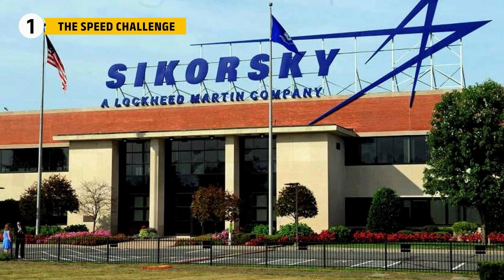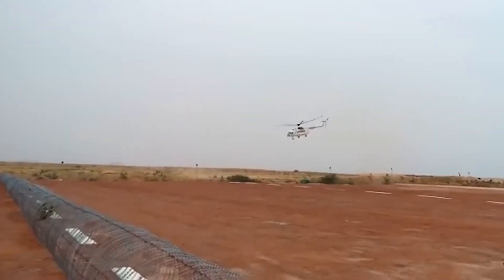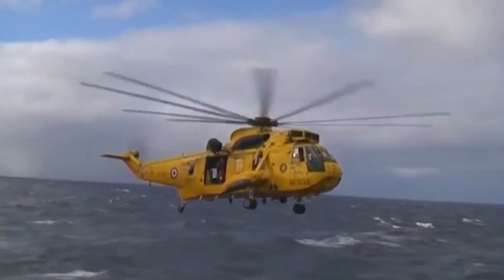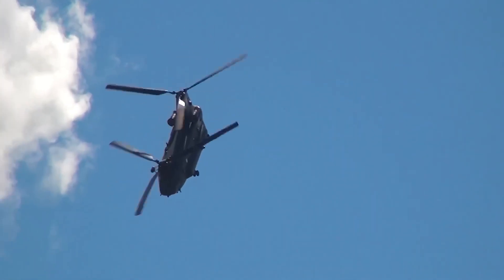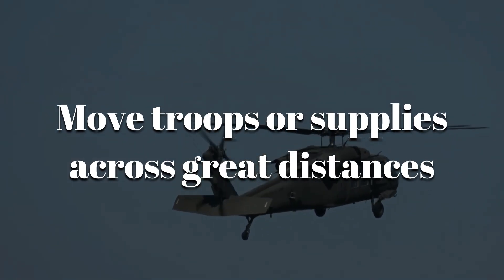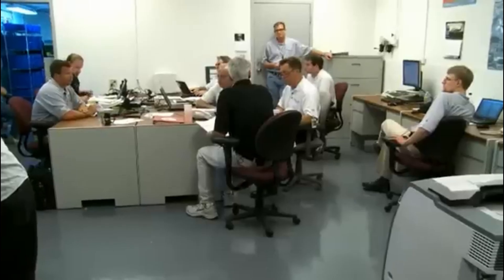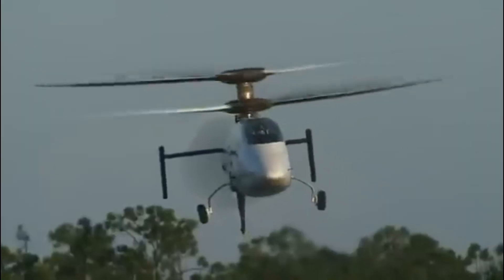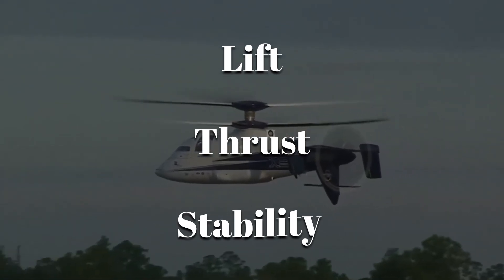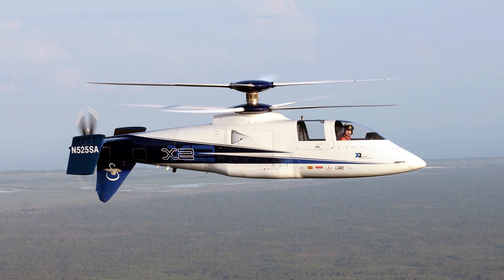In the mid-2000s, Sikorsky set out to break a barrier that had held helicopters back for decades. Most rotorcraft could barely reach 200 miles per hour before running into serious problems — retreating blades stalled and vibrations became violent, and the tail rotor struggled to maintain control. But speed was not just about breaking records. A faster helicopter could save lives by reaching rescue sites sooner, move troops or supplies across great distances in minutes, and outrun threats that slower aircraft could not escape. To solve this, Sikorsky built a technology demonstrator focused on one clear goal: flying at 250 knots in level flight. They created the Sikorsky X2.